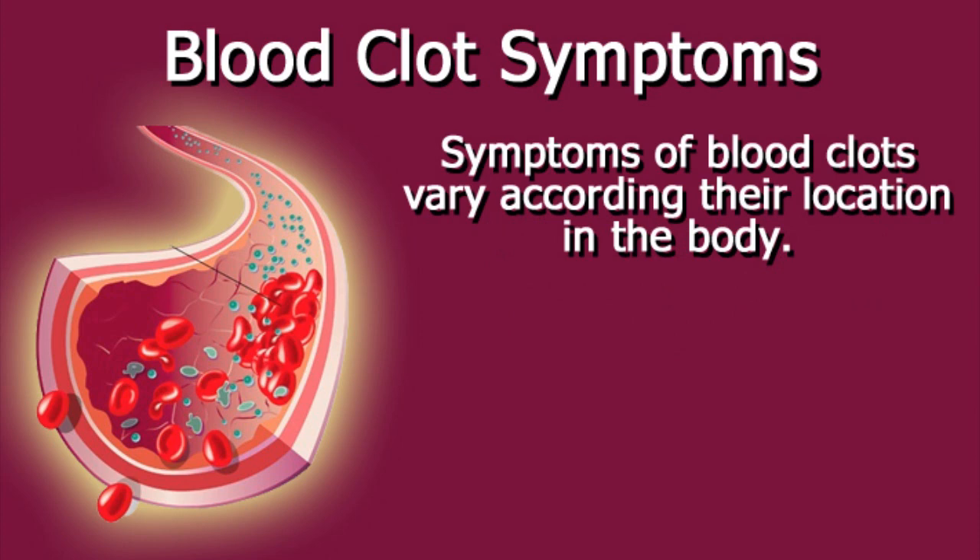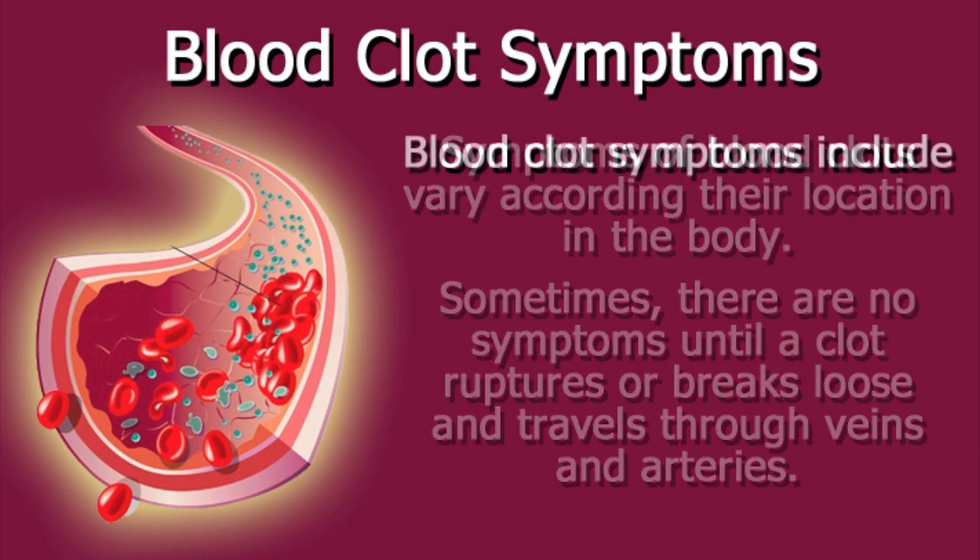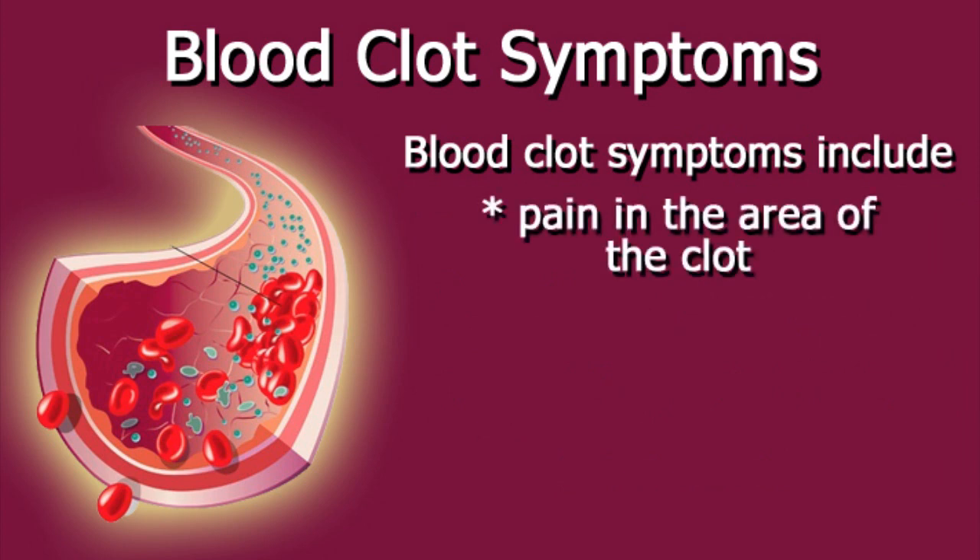Symptoms of blood clots vary according to their location in the body. Sometimes there are no symptoms until a clot ruptures or breaks loose and travels through veins and arteries. Blood clot symptoms include pain in the area of the clot and swelling.